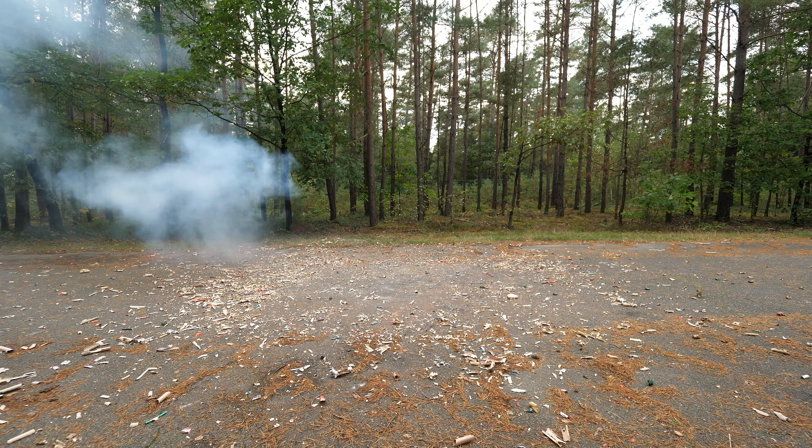Ganz klares Fazit: Den Shark werdet ihr nirgends mehr bekommen. Beim Powerful Bulldog zuschlagen von Triplex, gerne auch bei meinem Freund Alex Schmidt, JGWB. Bis zum nächsten Video – stay tuned!